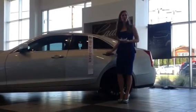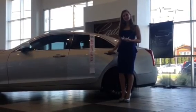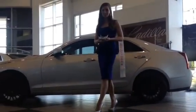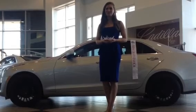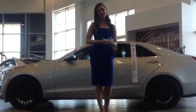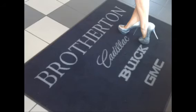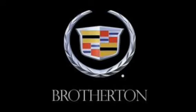We've seen that the all-new Cadillac ATS is fit for a queen, but you can see this vehicle and many more at Brotherton Cadillac here in Renton, Washington. You can watch me compete for the title of Miss Washington 2013 on July 5th and 6th. Please visit misswashington.org for ticket information. Thank you!